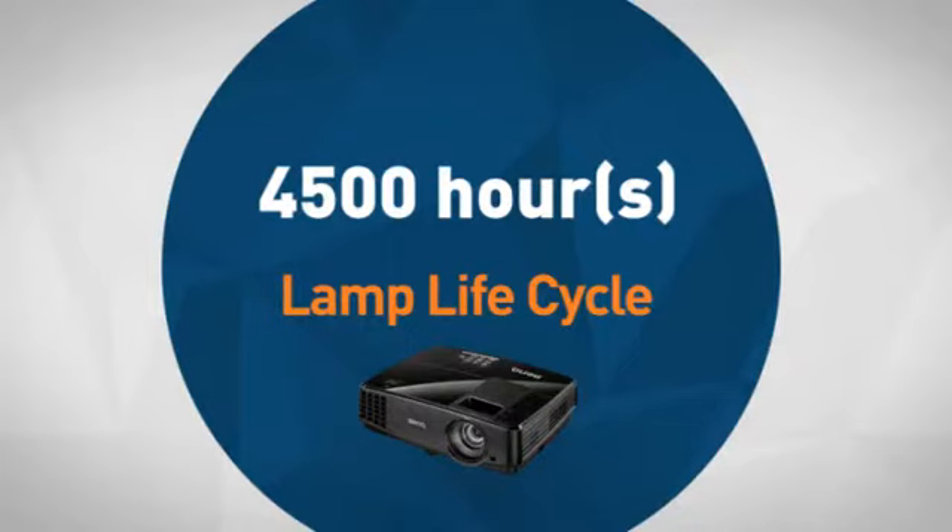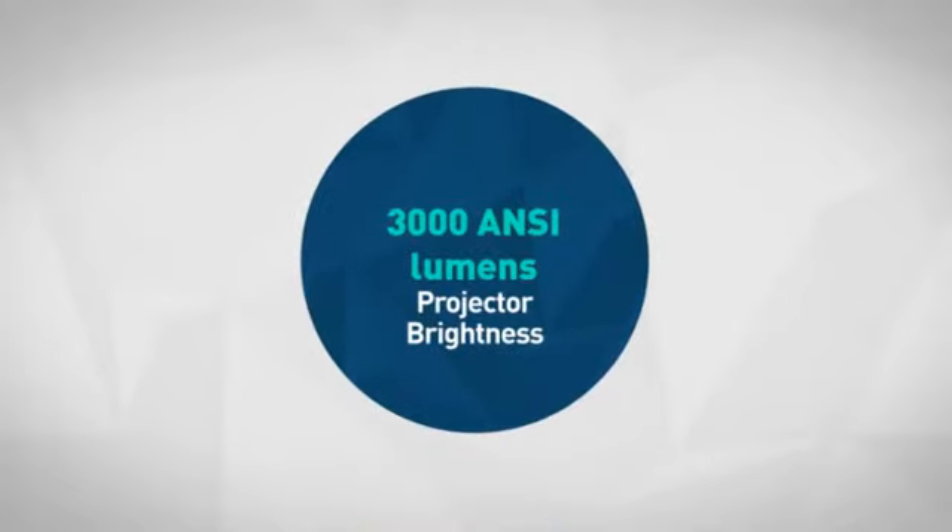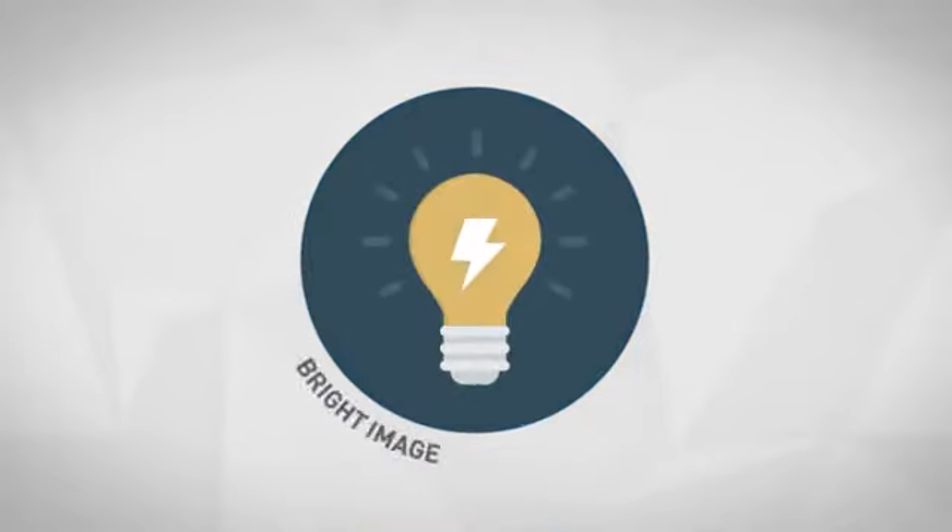Next, the durable lamp life cycle lets you enjoy it for a long time before replacement. Also, the impressive brightness figure allows you to get a bright image in most conditions.